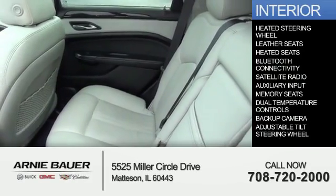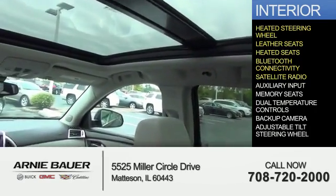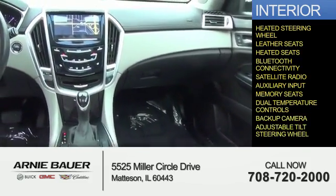Inside you'll find a heated steering wheel, leather seats, heated seats, Bluetooth connectivity, satellite radio, an auxiliary input, memory seats, dual temperature controls, a backup camera, and an adjustable tilt steering wheel.